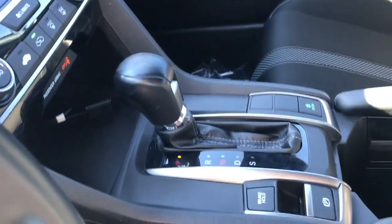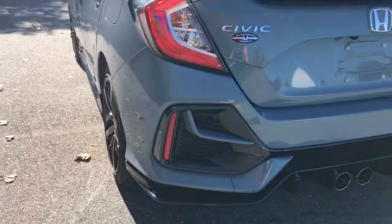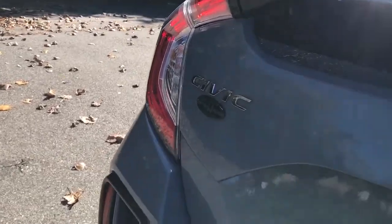Keyless entry, 4-cylinder engine, adaptive cruise control, lane keeping assist, keyless start, backup camera, iPod and MP3 input, fog lamps, electronic stability control, leather wrapped steering wheel.